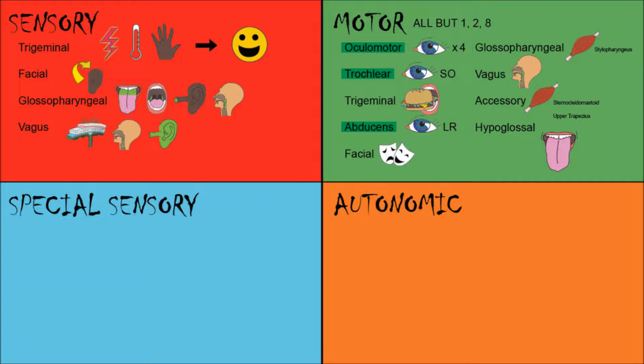Special sensory — remember, this includes anything to do with the special senses: olfaction, audition, vision, balance, gustation. The olfactory nerve picks up smells from the olfactory epithelium. The optic nerve observes inputs from your retina. Interestingly, the facial nerve gets taste from the anterior two-thirds of your tongue. Your vestibulocochlear nerve helps you balance via inputs from your semicircular canals and lets you hear via inputs from your cochlea.